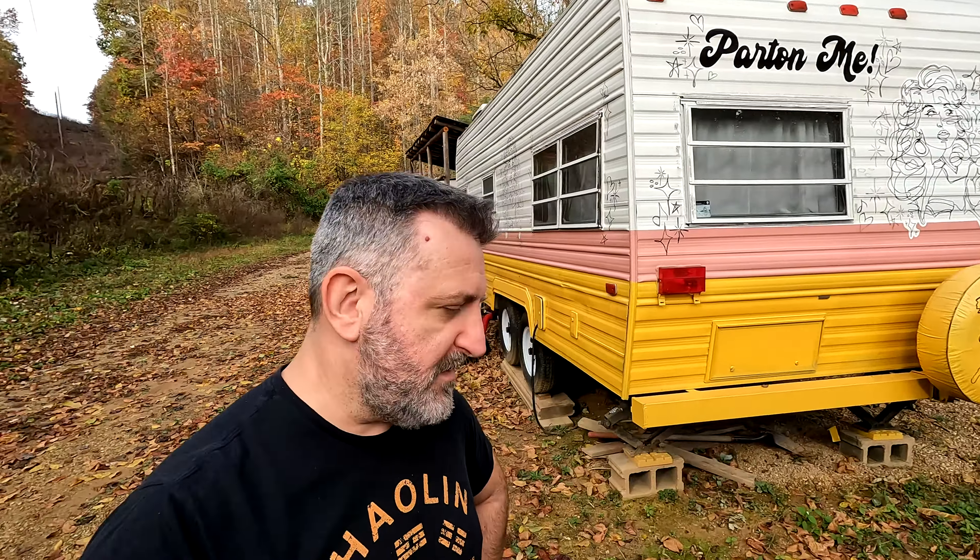Hey everyone, we are in the Smoky Mountains this weekend, deeper into the Smoky Mountains than usual. We are going to be looking for some unusual places. One of the first places we're going to check out, and the one I wanted to make this video about, is the Fairy House at the Twin Creeks Science Center.